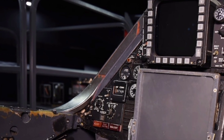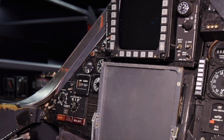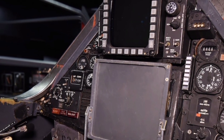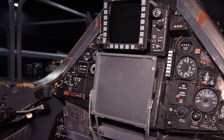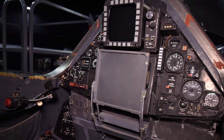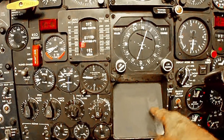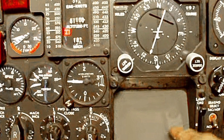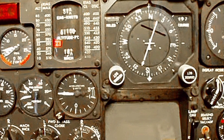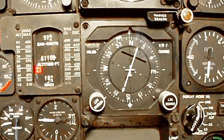The 2026 SR-72 isn't just a leap in aviation — it's a glimpse into the future of aerospace warfare and reconnaissance. It embodies stealth, speed, and intelligence, all rolled into a machine that looks like it belongs in a science fiction movie but is now a reality. With defense applications that include precision surveillance, rapid strike capability, and next-gen sensor integration, the SR-72 is poised to redefine strategic aerial dominance for decades to come.